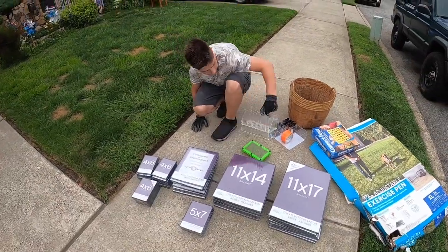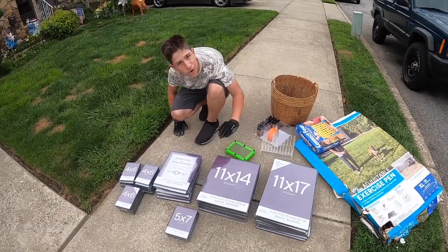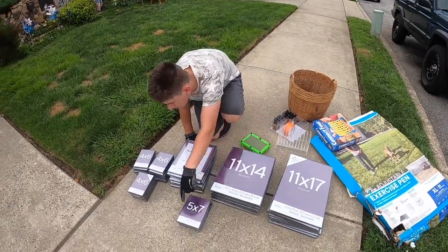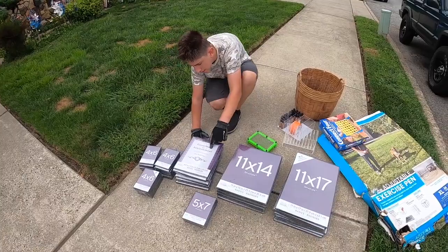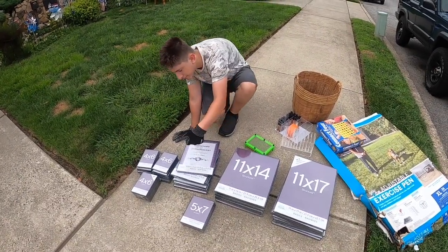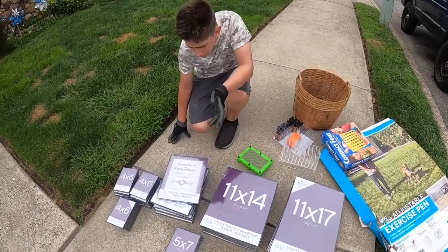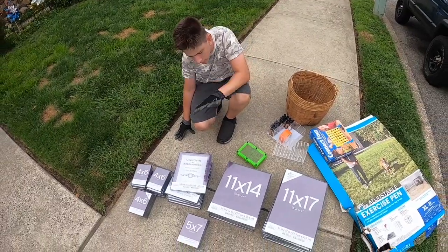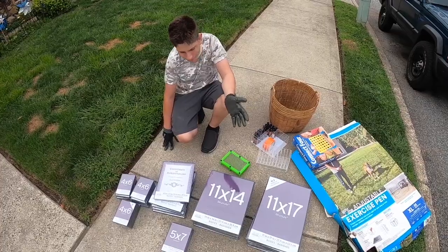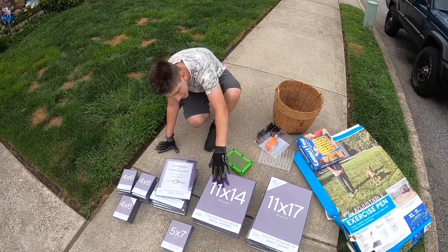Display from Ulta. And the biggest score of the day was all these brand new, unbroken picture frames from Michaels — 11 by 17, 11 by 14, 5 by 7, tons of 4 by 6s, and these achievement award frames. This is just a fake paper in front — you put your own award in there. These are really nice frames. I have no clue why they threw all this out. There were a few broken ones in there, but that means they just threw the whole shelf, the whole box of them out.